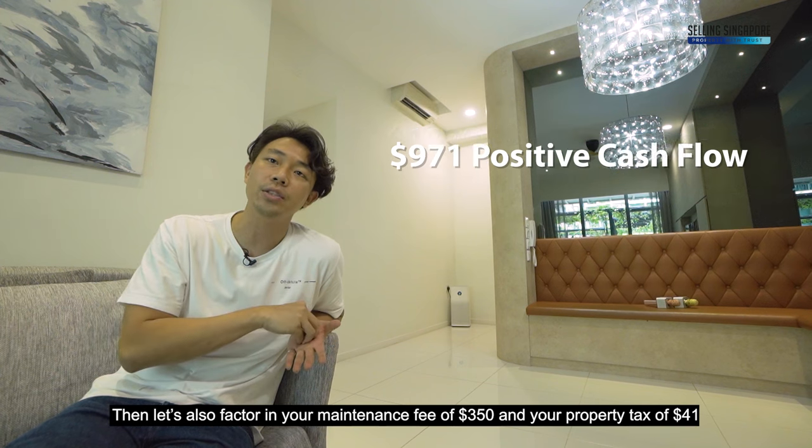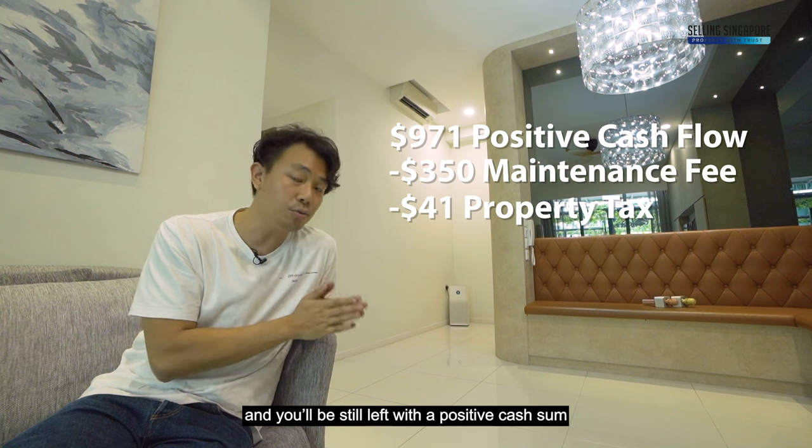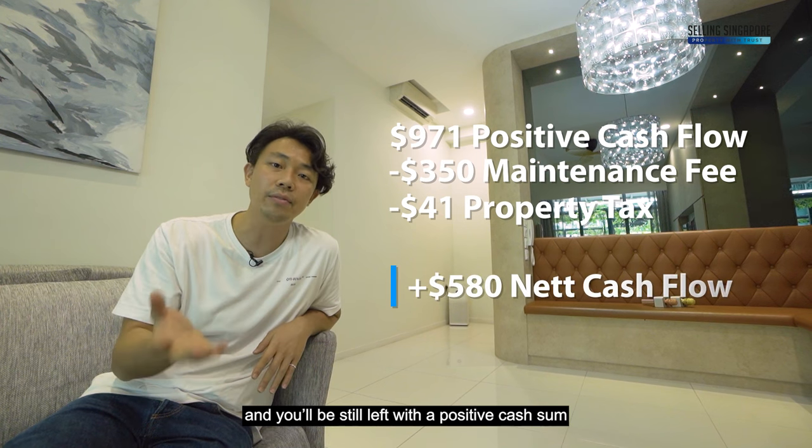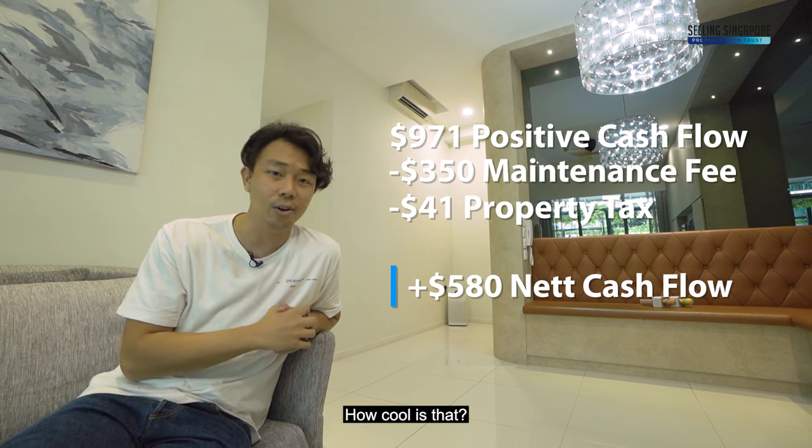Factor in a maintenance fee of $350 and property tax of $41, and you'll still be left with a positive cash sum going into your bank every single month.